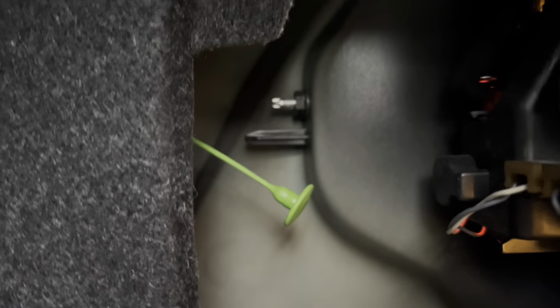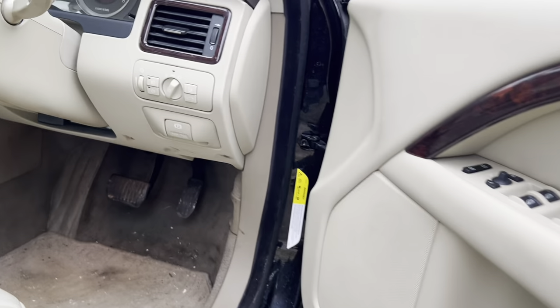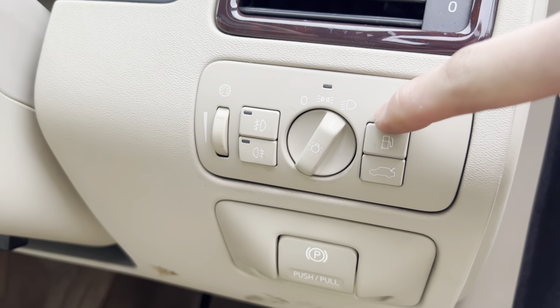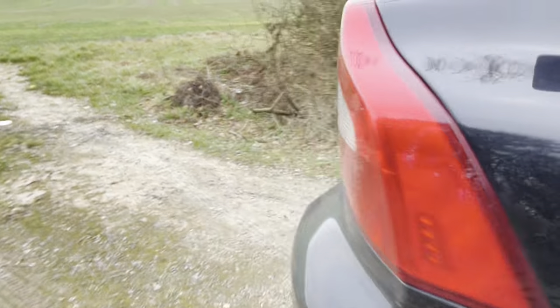Whilst in the boot area, pull out the carpet on the right side and you'll see a green little pulley thing. If you pull it, that actually opens the fuel filler cap manually. Normally you'd press the button next to the lights, but if that doesn't work, you can go into the boot — which you've already opened manually — and release the fuel cap with this tab.